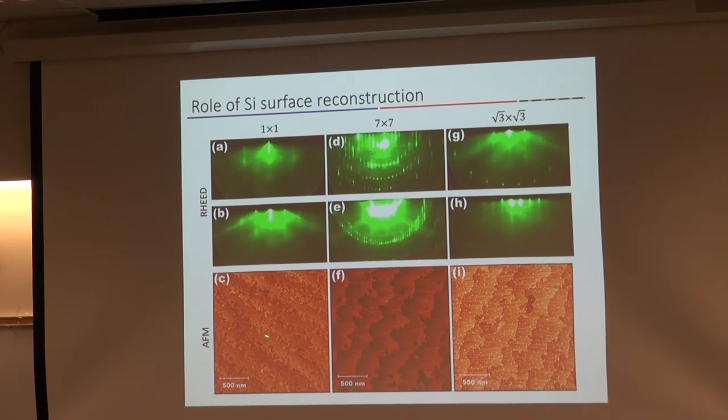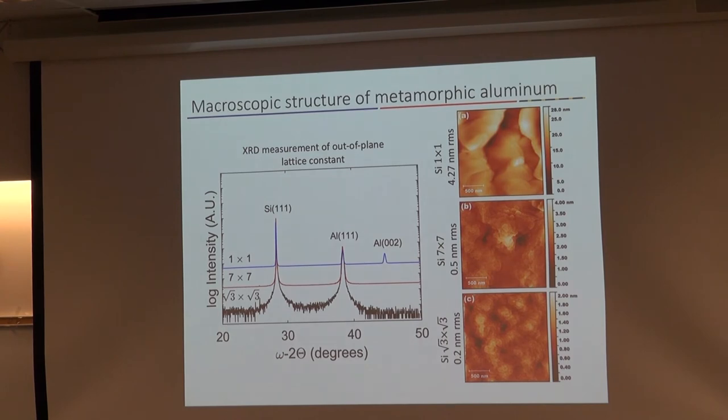AFM of the bare silicon samples shows we have slightly different topographies for these different surface preparations. From those surface preparations, we actually get aluminum that grows with different structural characteristics. Looking at X-ray diffraction to measure the polycrystalline nature of the film — growing aluminum on the 1×1 reconstruction, just HF-cleaned samples, we see a polycrystalline material with aluminum 111 and aluminum 001 crystals. When we get rid of the oxide, we get rid of this second crystal orientation and have what looks to be single-crystal aluminum 111. The root-3 by root-3 surface doesn't change this single-crystal aluminum structure. These are AFM images of the aluminum film, about 100 nanometers thick, with larger roughness when grown on just HF-cleaned silicon.